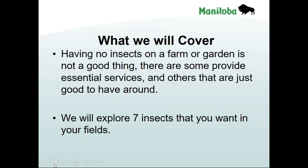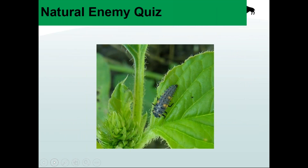One thing I can't stress enough is that on any farm or garden, having no insects is really not a good thing because insects provide a lot of beneficial and essential services aside from pollination. Pollination is the big obvious one, but there's also decomposition, soil structure, some eat weed seeds, some eat other insects. There are actually many ways insects are good to have around.